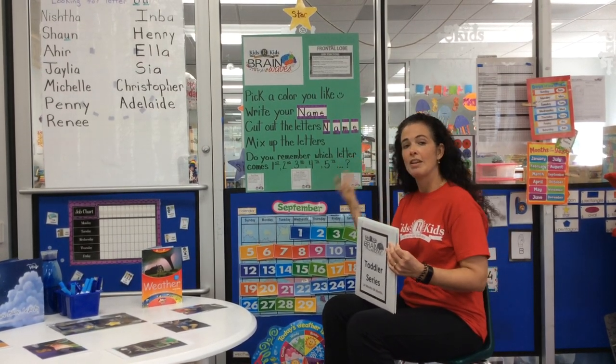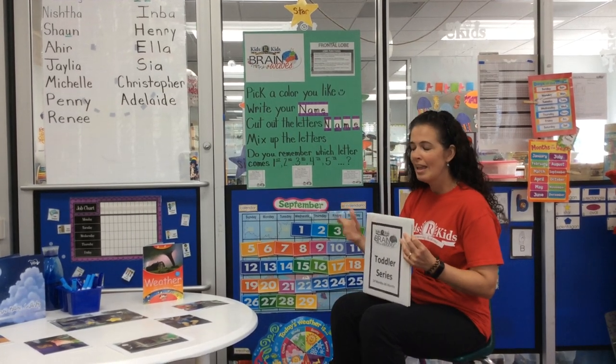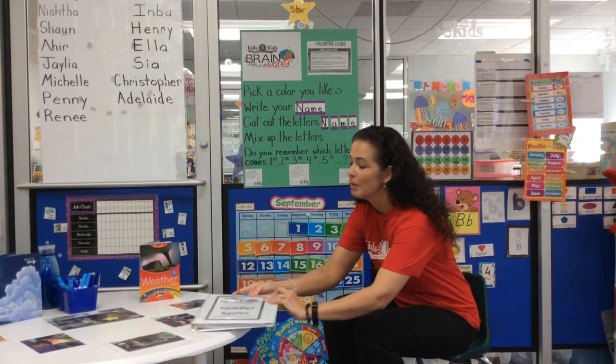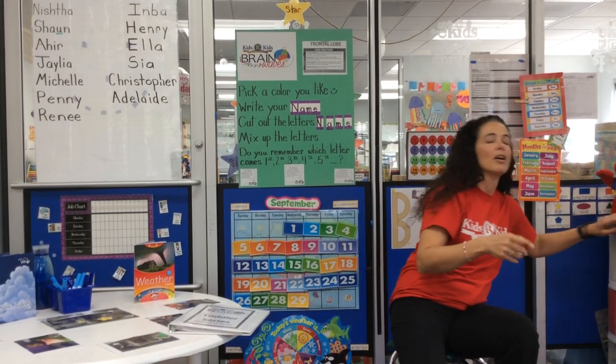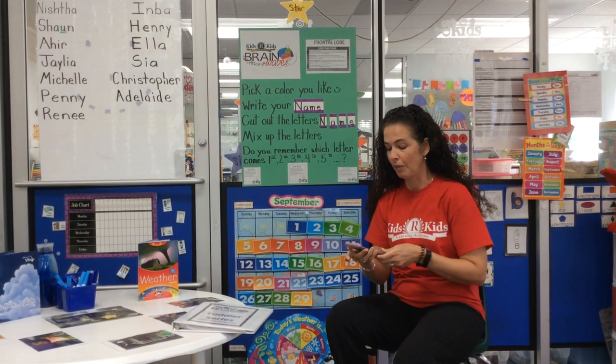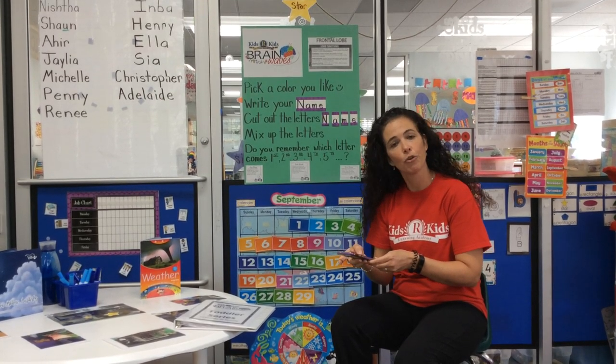Another activity for the stimulation of the frontal lobe is emotional stimulation. Our children love beginning circle times with music, and we talk about the weather, the calendar, what month it is, and we talk about our feelings.